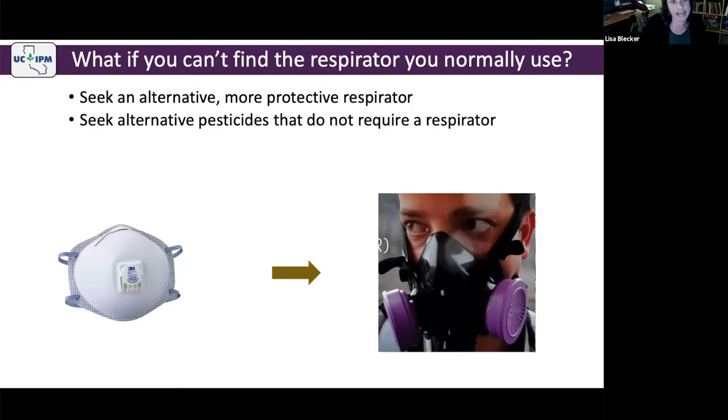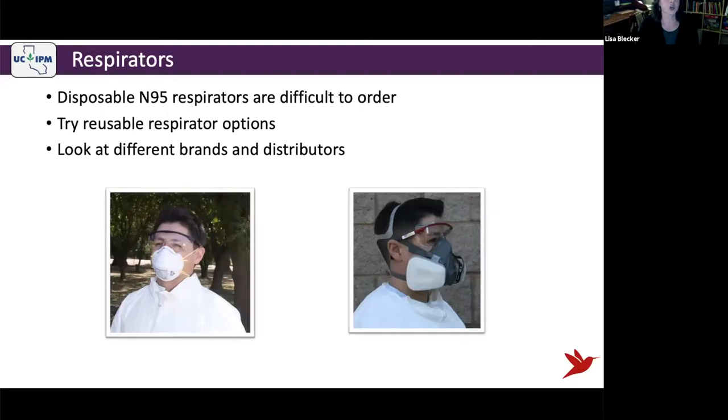This is an elastomeric reusable respirator mask. The magenta filters have P100 protection — P100 is more protective than P95, since 100 is bigger than 95. There might be a case when you need to switch to a reusable option. Disposable N95s are difficult to order, but reusable respirator supplies have rebounded and are available. It may be like toilet paper — you might have to keep shopping around and check different stores or brands, but they are available.